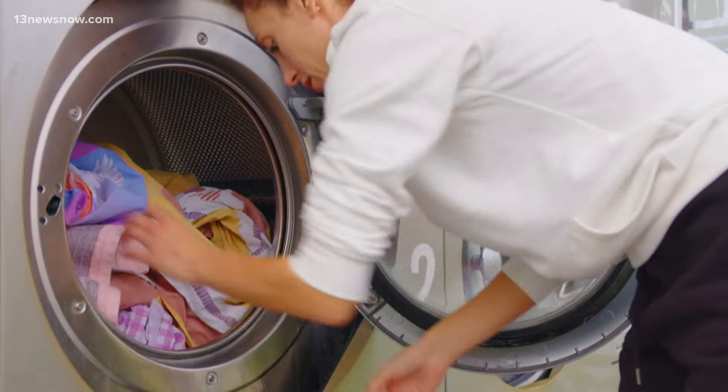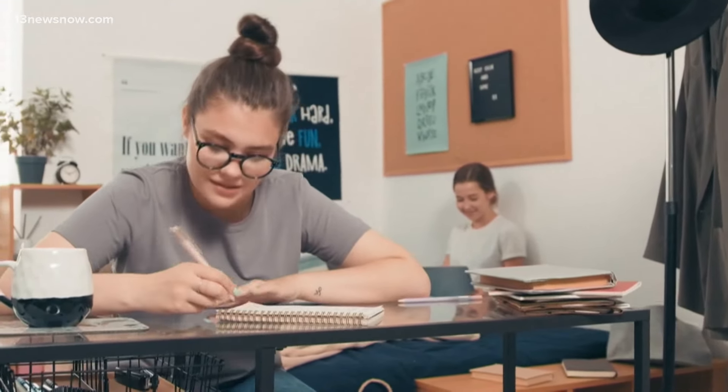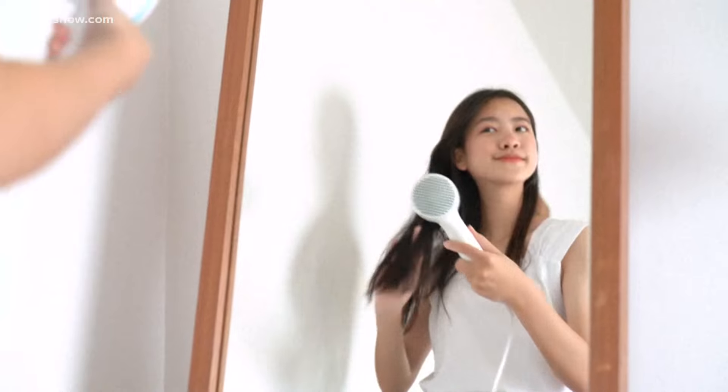Instead of packing extra towels and bedding, one set that is washed regularly will take up less space. Connect with roommates to decide who's bringing what, to avoid doubling up on things like a coffee maker or hair dryer.